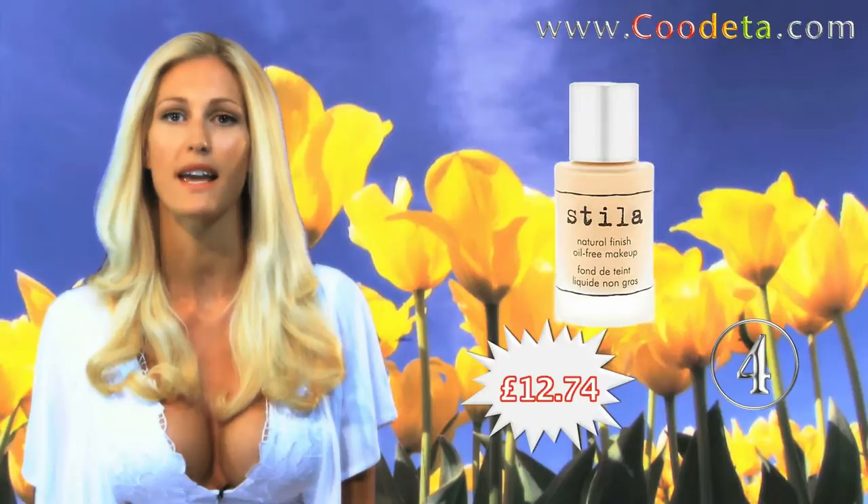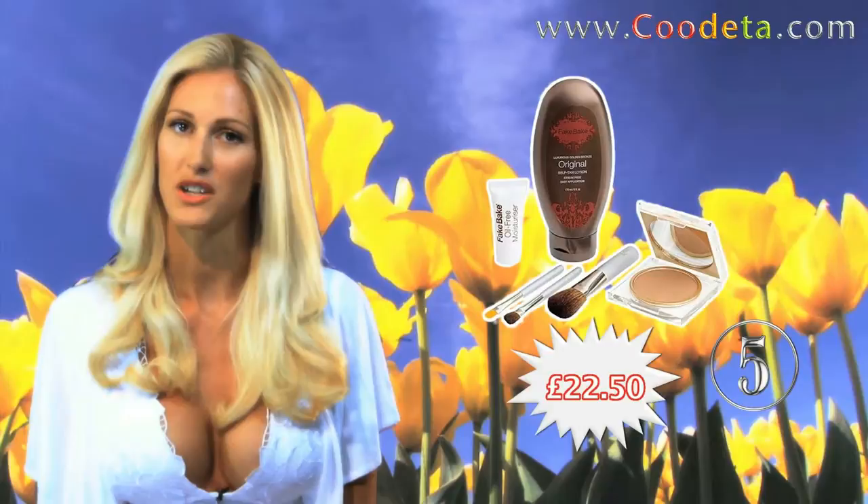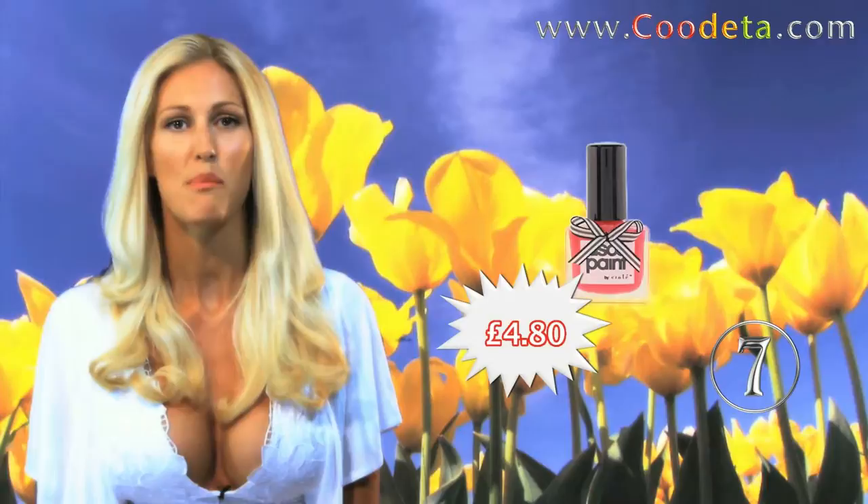And following on is Deal 4, Stila Natural Finish Oil Free Makeup — ultra light and easy to use. Deal 5: cheat your way to a healthy bronze glow with the Fake Bake Tanning Collection. And another great tanning product is at Deal 6, Saint Tropez Self Tan Bronzing Lotion.